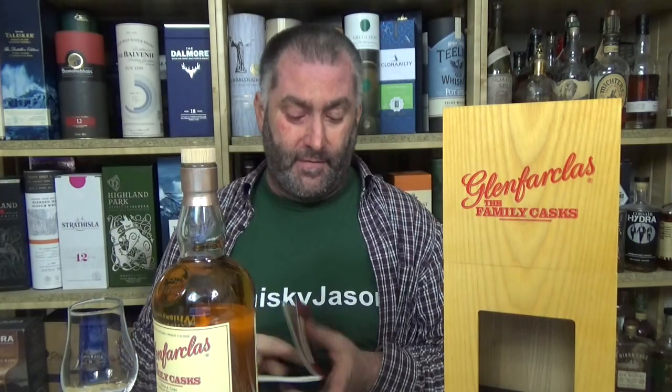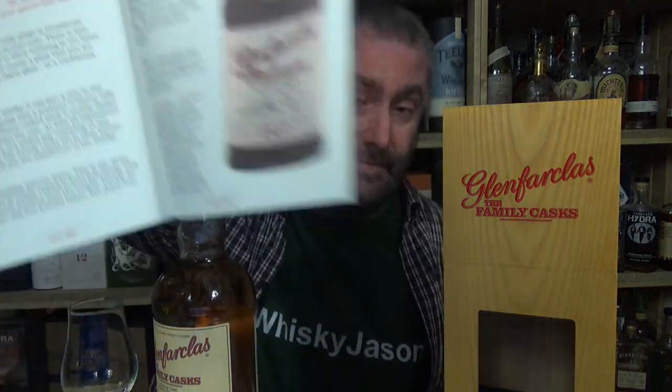The Family Cask booklet has all the information going back to the early years, all the way to the end. This was printed in 2013 — it's been a while. Written by John L.S. Grant, chairman of Glenfarclas, 2018, but copyrighted 2013, which makes no sense. And of course you have a nice little Family Cask from the year 1957 — we'll never see that. I'm so sorry.